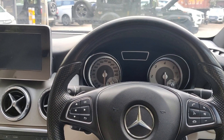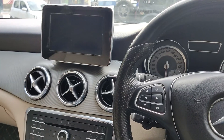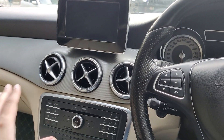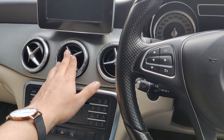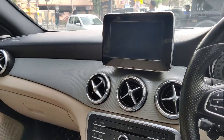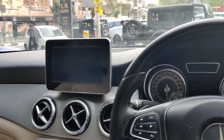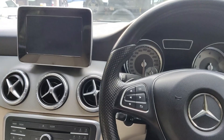Starting with the interior of the car — I'm now sitting in the Mercedes CLA 200D driver seat, and this is how my point of view looks like. Mercedes cars are very unique and very good looking. This is how the key of the car looks like.